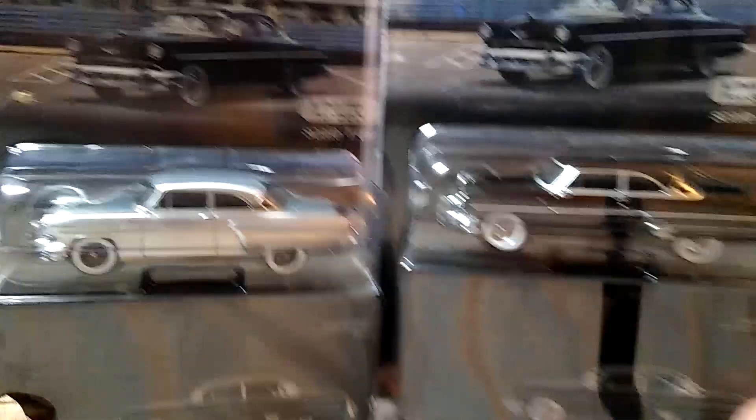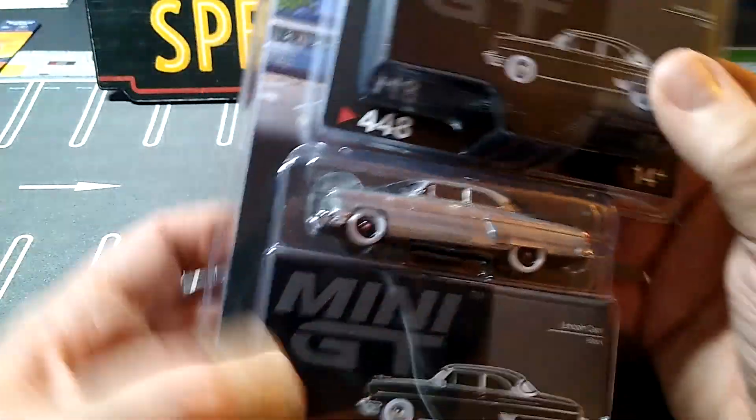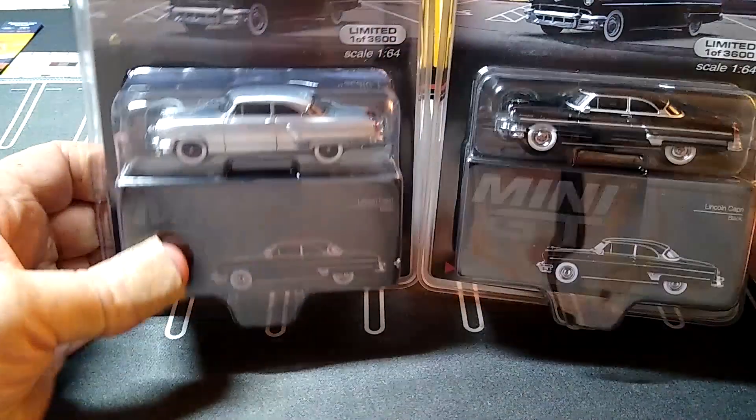Look at the wheel difference — it's like two different cars. It's freaking awesome. So I am very excited to open those two babies up.